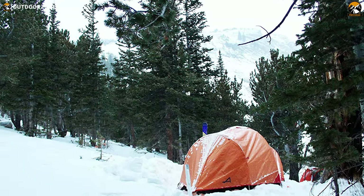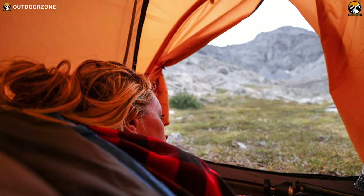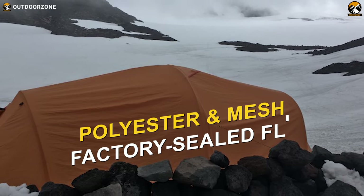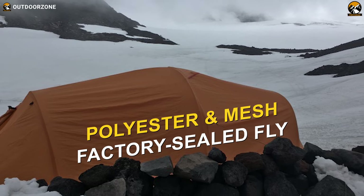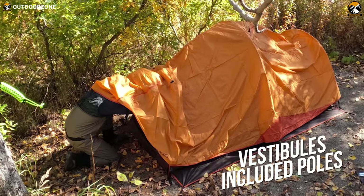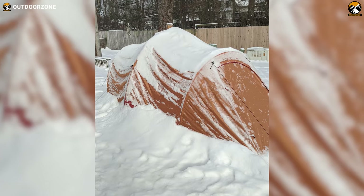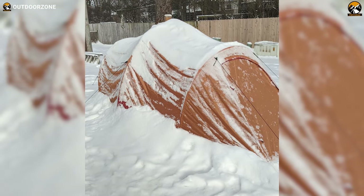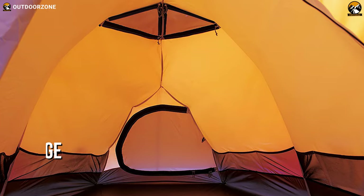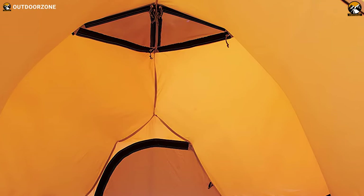Starting with the Alps Mountaineering Tasmanian, an affordable yet well-performing option for winter camping, you'll find this tent reasonably good in cold-weather situations. This tent is constructed with polyester and mesh material and factory-sealed fly, ensuring high, warm insulation for two persons. This winter tent comes with vestibules and included poles made out of aluminum to give a firm structure, and you'll get enough weather protection even in stormy conditions.